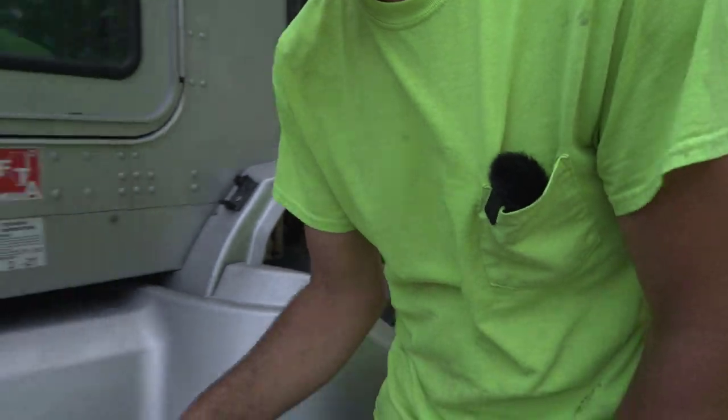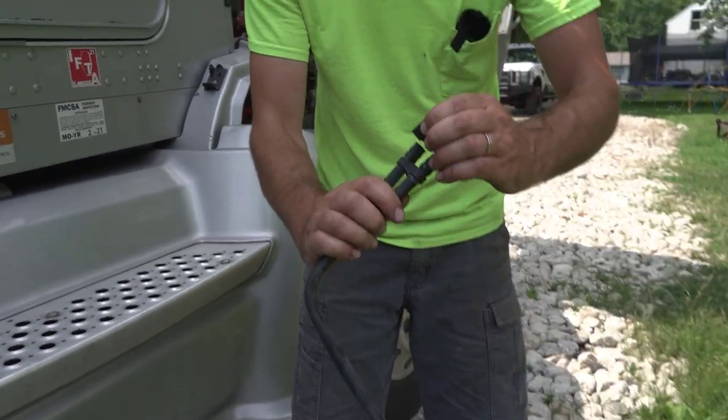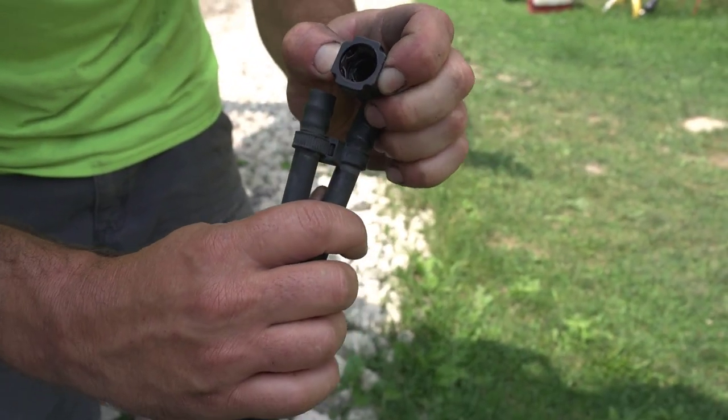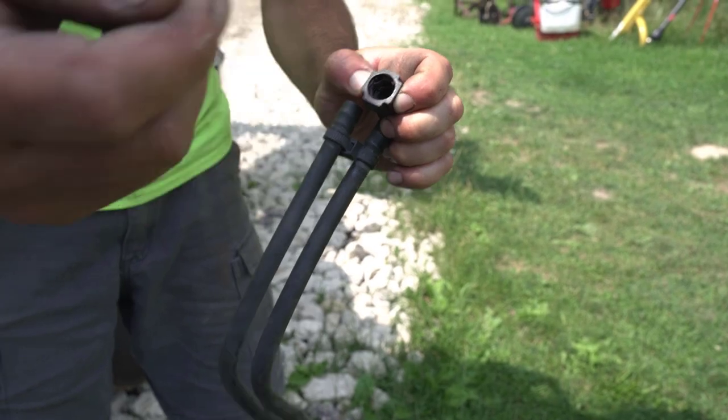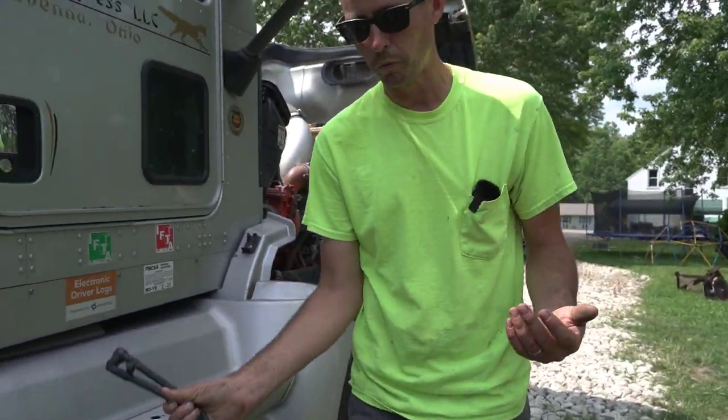These quick disconnects here — you see that purple right there? All you have to do is push both of those in and it releases, then pull it out. And the new ones just pop right in. So it's a really simple fix.